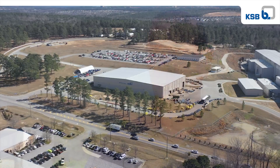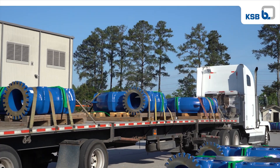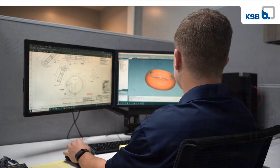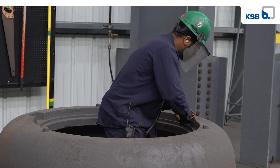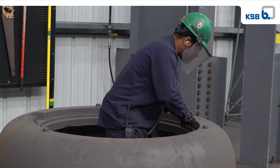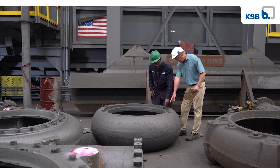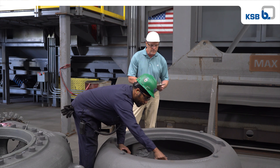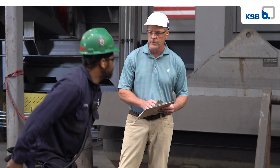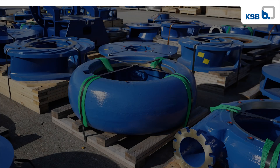GIW's goal is to consistently provide quality products on time with excellent customer service. GIW is ISO 9001 certified, which ensures that we supply high-quality castings through company-wide work instructions. GIW's non-conformance system focuses on root cause analysis, which enables GIW to quickly identify any inconsistencies and make process improvements to prevent reoccurrence.